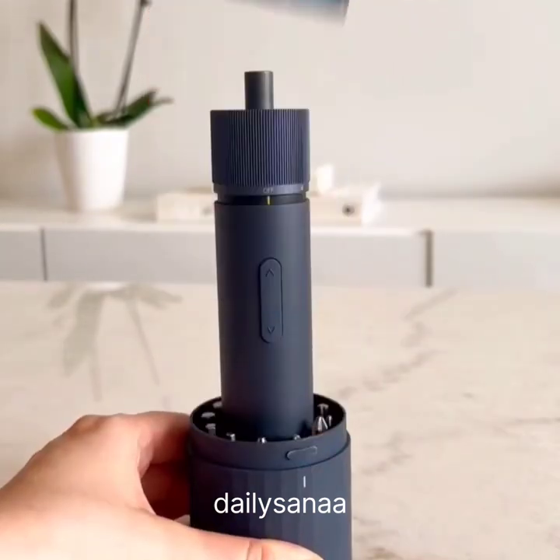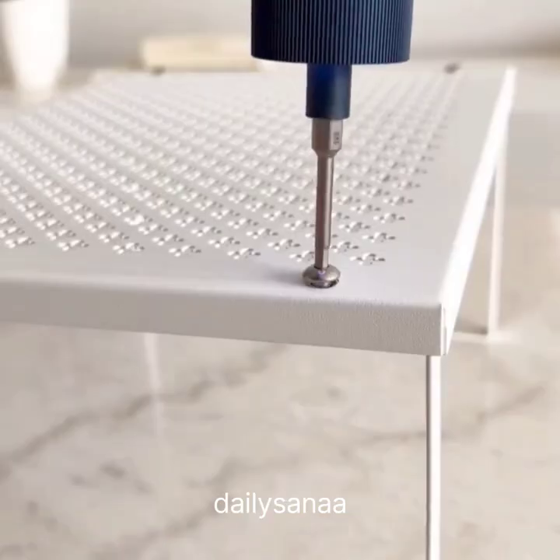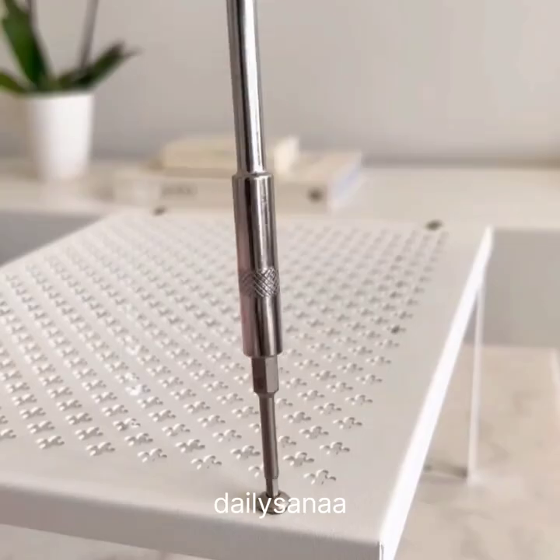Amazon Home Favorites. This is an electric screwdriver that comes with three different speeds and 12 different attachments. It's a lot faster and smoother than a manual screwdriver.